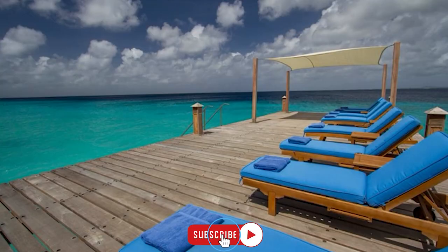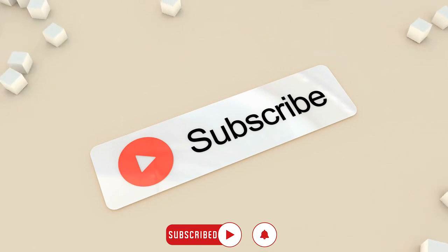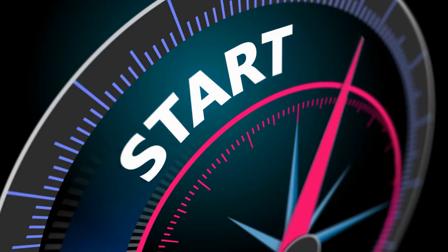So in this video, we'll tell you about the top 10 places to stay in Bonaire, so stay tuned till the end. But before starting, make sure to like the video and subscribe to our channel if you haven't already. And now, let's get started.